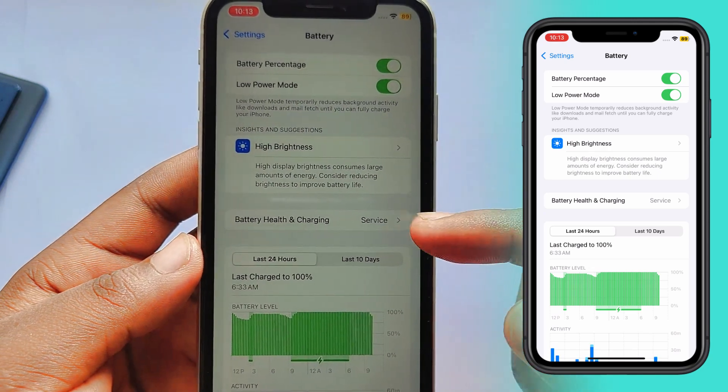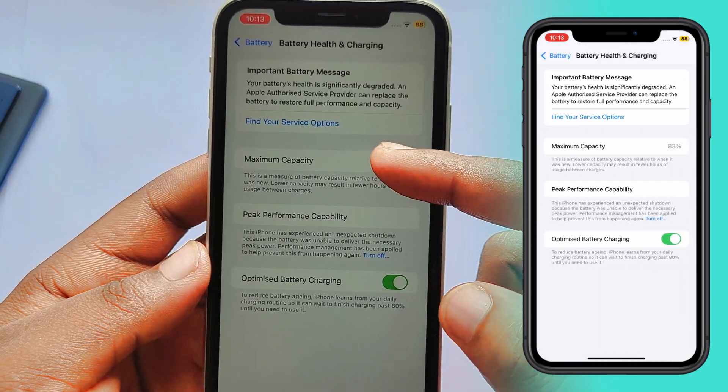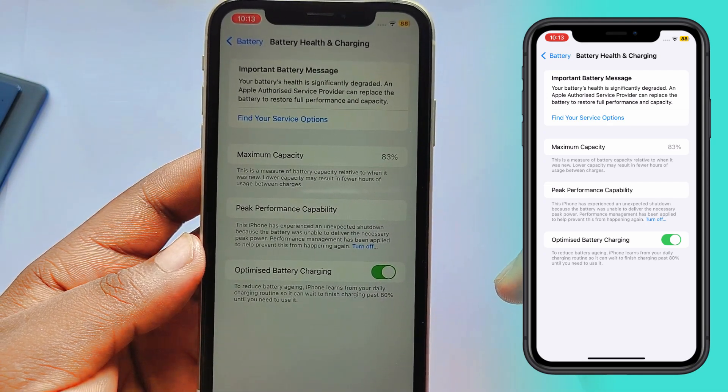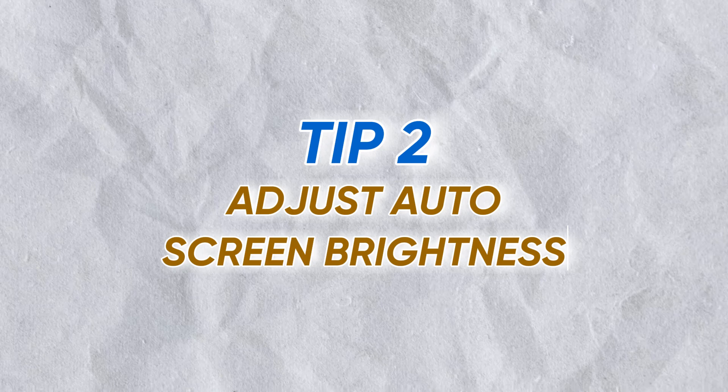Also, take a look at your battery usage by tapping on Battery Health. While you can't change the health percentage, being aware of it helps you understand your battery's capacity. If the capacity is too low, that could be the reason why your battery doesn't last.